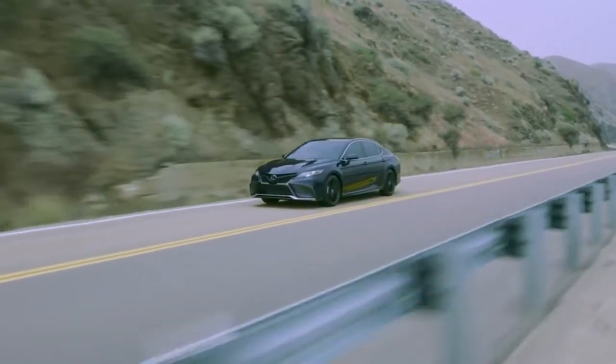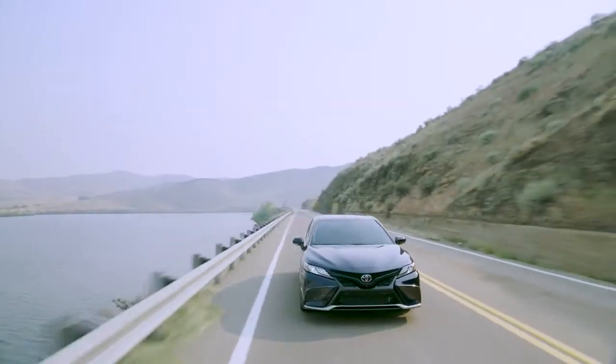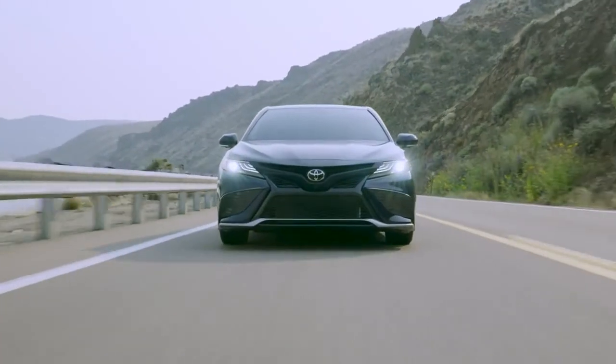All in all, the 2021 Camry is a truly inspiring midsize car with a knockout combination of style, performance, and remarkable value.